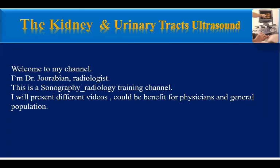Hello, welcome to my channel. I'm Dr. Durabian, radiologist. This is a sonography radiology training channel. I will present different videos that could be beneficial for physicians and the general population.